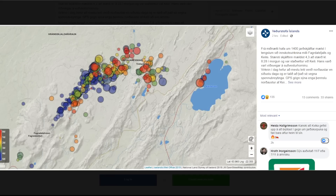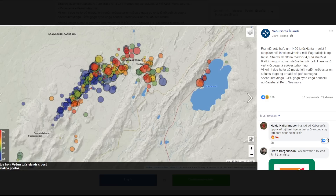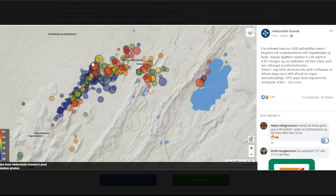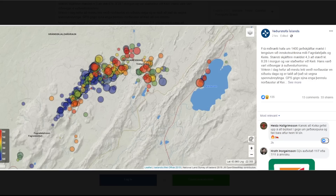There was a post from the Meteorological Society of Iceland on Facebook saying that since midnight about 14 earthquakes have been recorded in connection with the latest activity between Fagrasvelir and Kaleir. The largest earthquake measured recently was a 4.3 at 8:28 in the morning, located around Kaleir, and it was felt all over the southwest corner of Iceland.